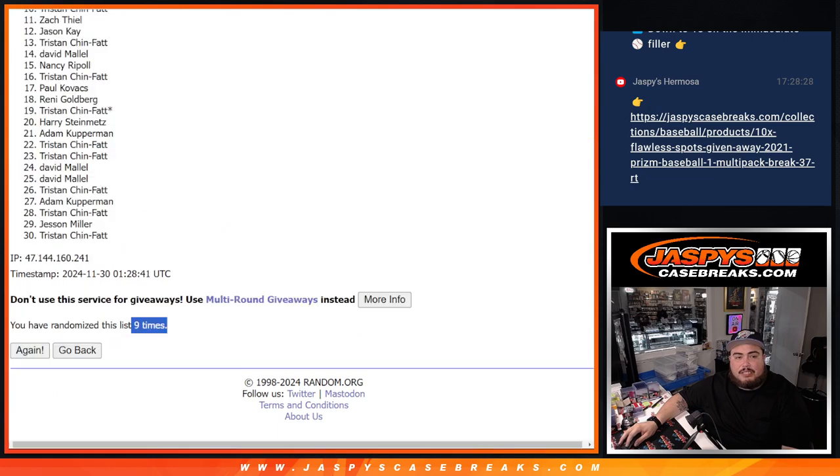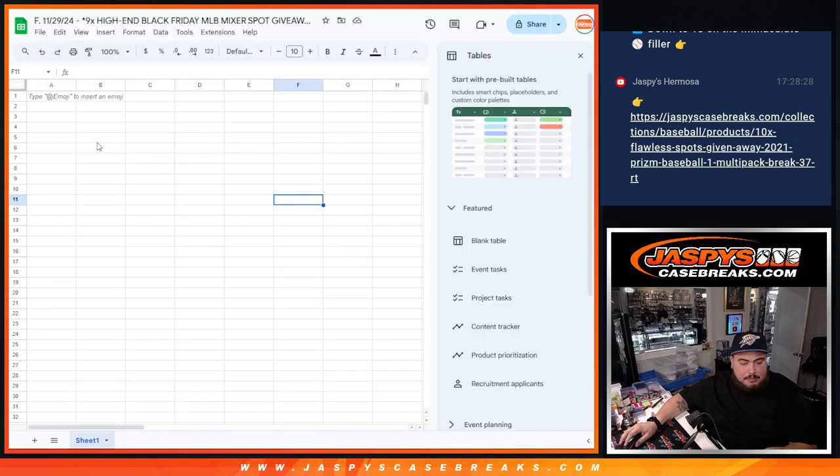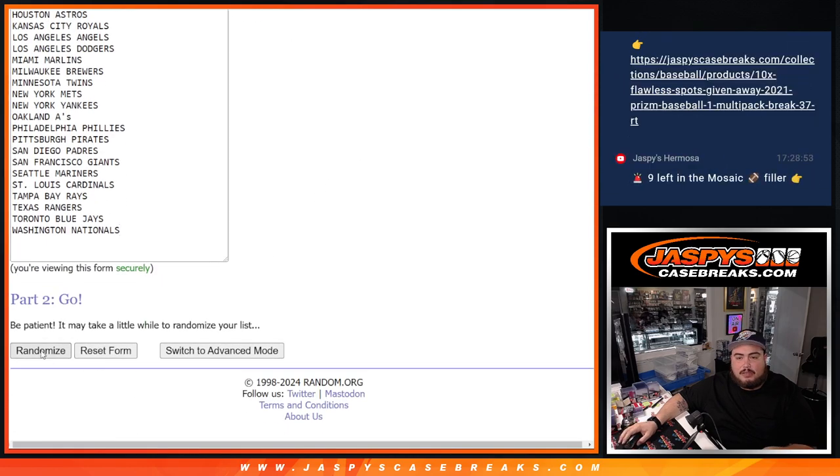Now again, this is for the box break first. Adam Kupperman at the top, Tristan at the bottom. And 9 times here on the teams.